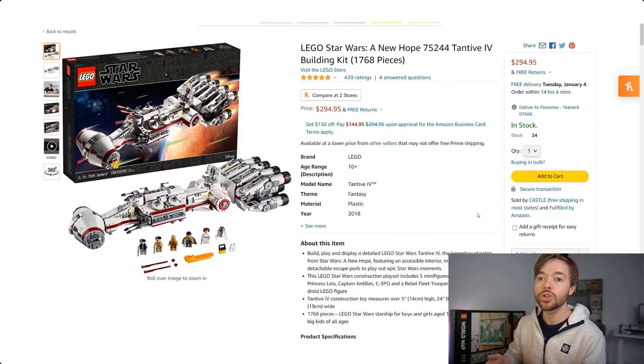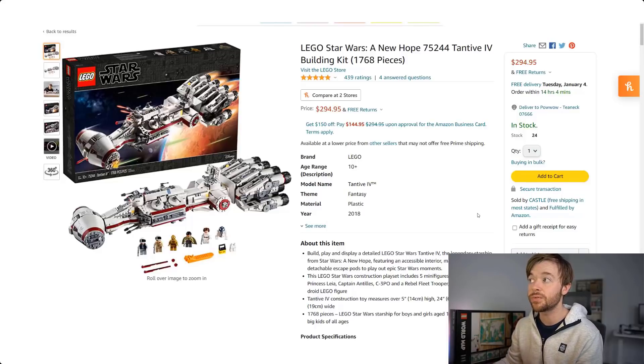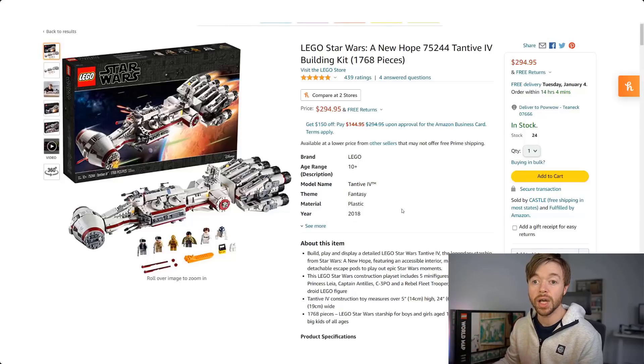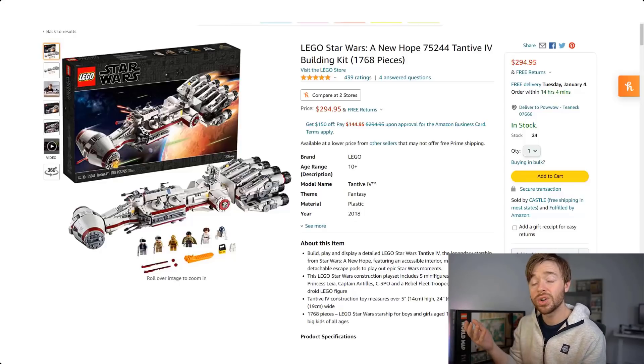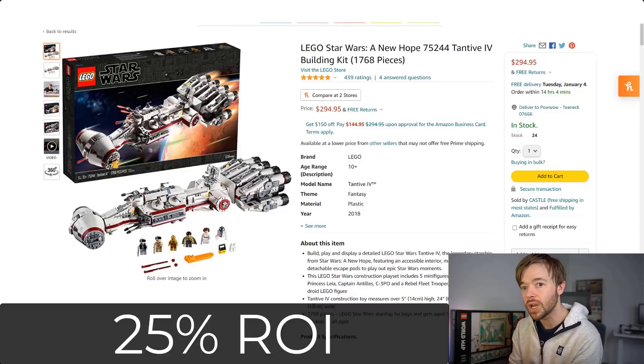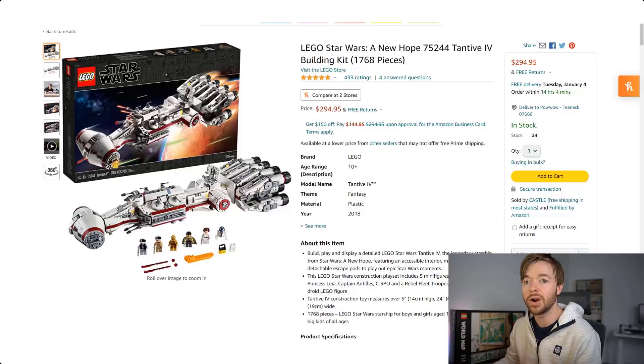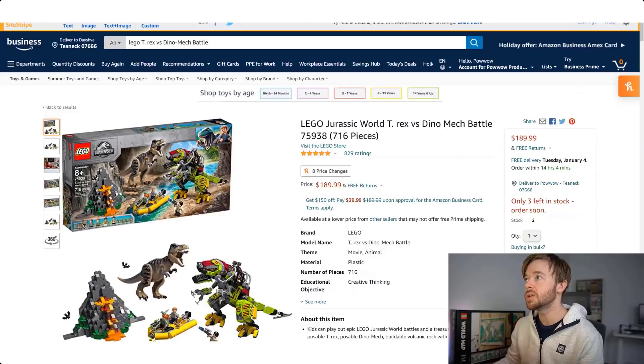Also in Star Wars: the Tantive IV, 75244, another popular set for LEGO investors, retired at the end of 2020. On Amazon it's currently selling for $294.95. At retail this was a $200 set, so it hasn't come close to doubling yet. If you bought it for $200 and sold today for $295, you'd have a profit of around $51 — a return on investment of 25%. Still crushing the stock market, but the lowest we've seen so far on this list.